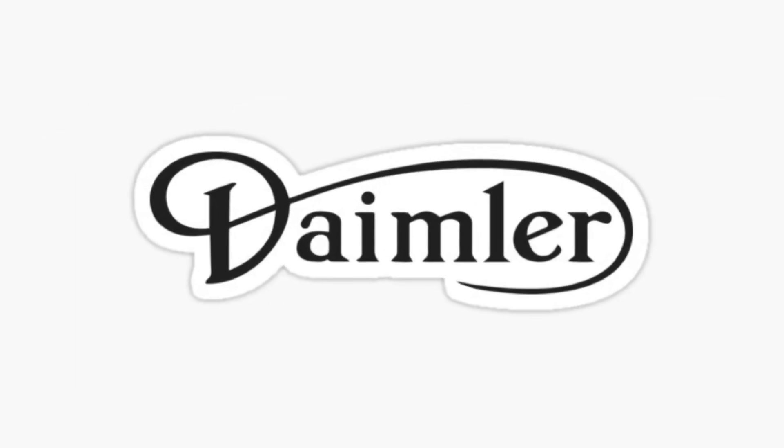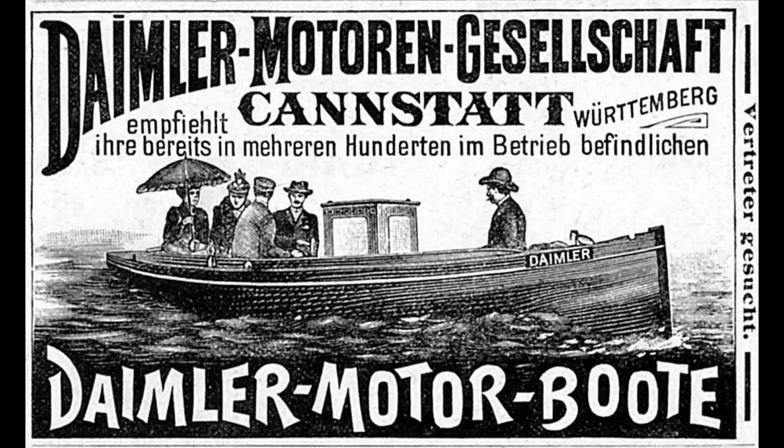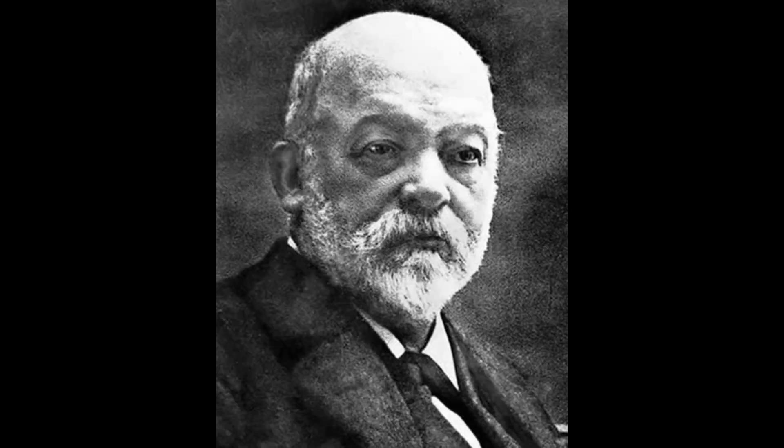The year is 1926. Daimler was a British motor car company founded in London by H.G. Lawson in 1896, based in Coventry, England. The company bought the right to use the Daimler name from Gottlieb Daimler.